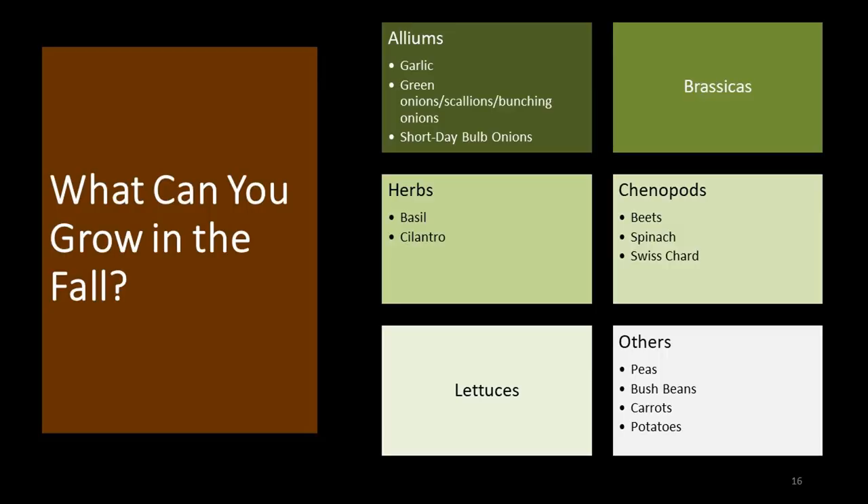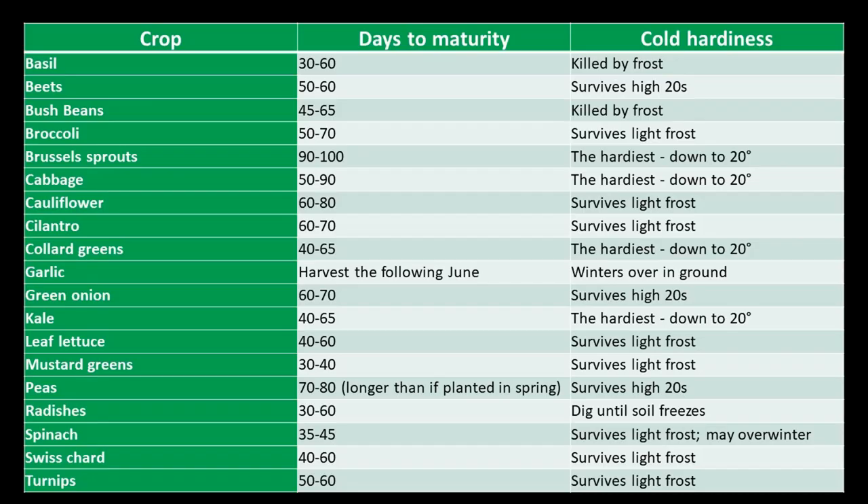In a more graphically pleasing manner, you're looking at members of the onion family, brassicas, various herbs, chenopods, lettuces, and a few other hangers-on. Regardless of what plant you're considering, it's important to do your research: know how long it takes to reach maturity, know how cold hardy it is, and that's going to influence your planting dates and what kind of season extenders, if any, you'll need.